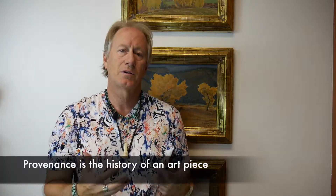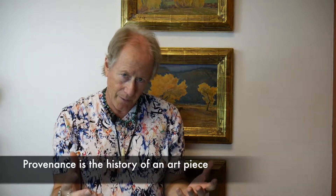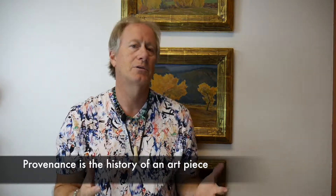I want to talk to you today about provenance, or history. This is really important for any kind of art, and here's why. The provenance is the history that goes with that piece. That can be vital to the price, to knowing if it's real, and a whole slew of issues as far as when you go to sell it in the future.